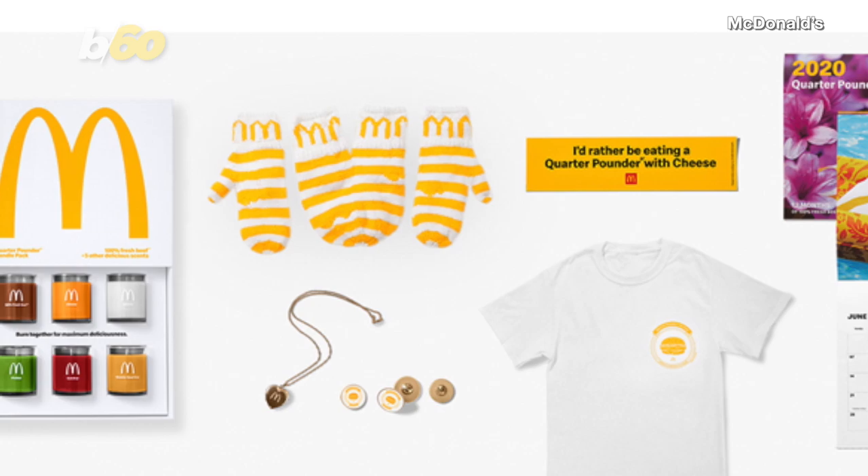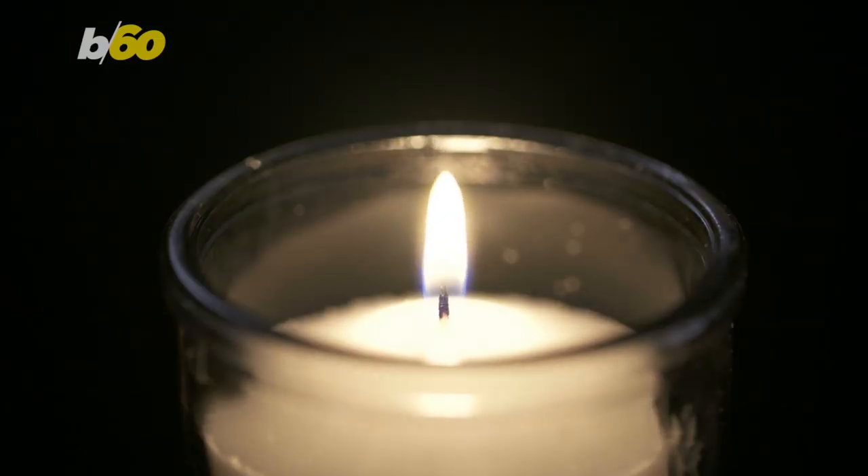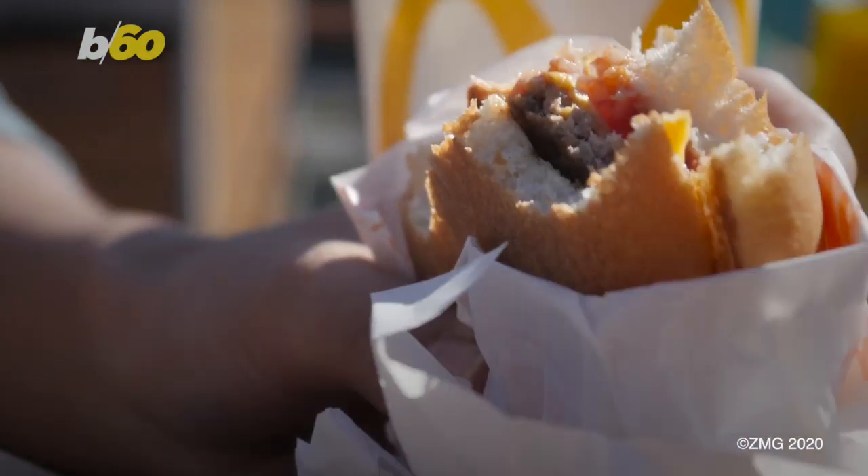When they do become available, grab them while you can — although maybe don't light those candles to entice a loved one, or else they might think you bought them a delicious burger when it turns out you just bought them candles.